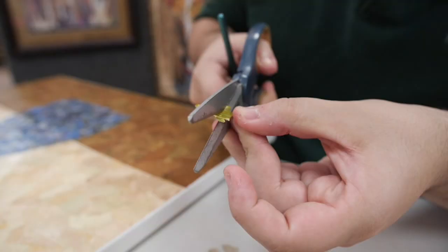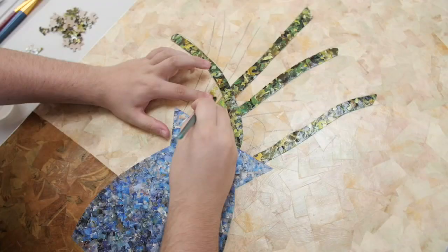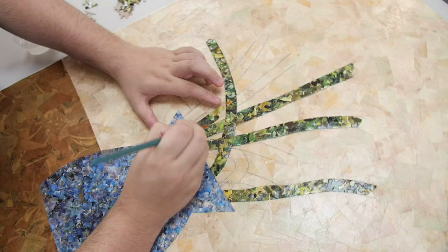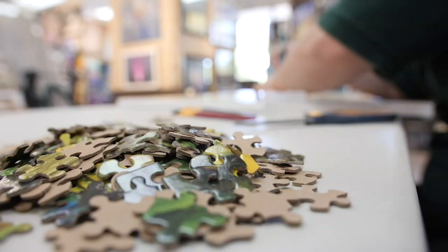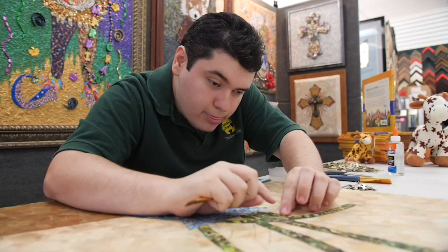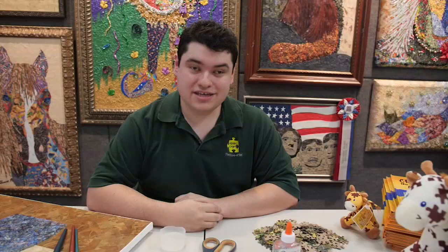I'm both amazed and honored to be called an eco-artist. Eco-art is when you take recycled materials like I do — like paper, magazines, wallpaper, puzzle pieces, beads, jewelry, etc. — and what I do with them is what I do best: I create eco-art. Hi, my name is Grant Monnier, the eco-puzzle artist.